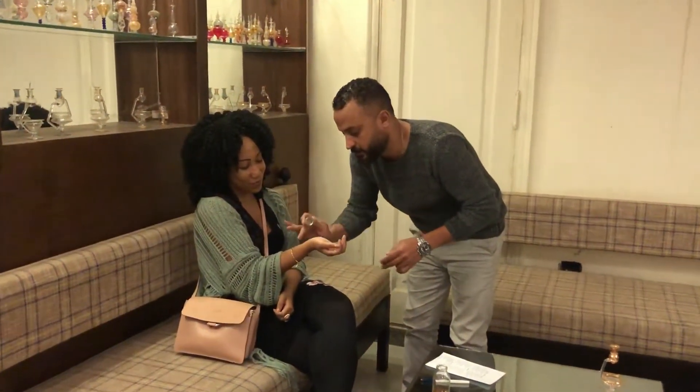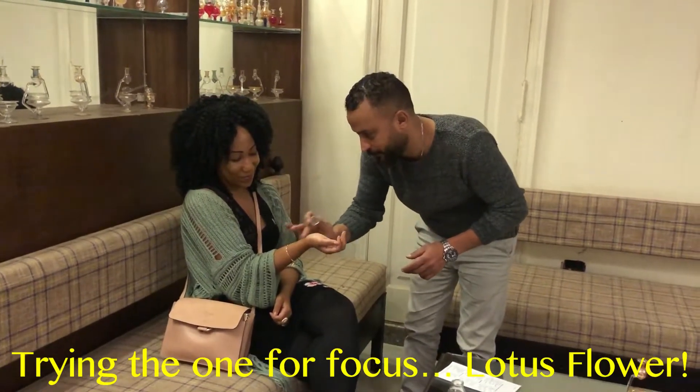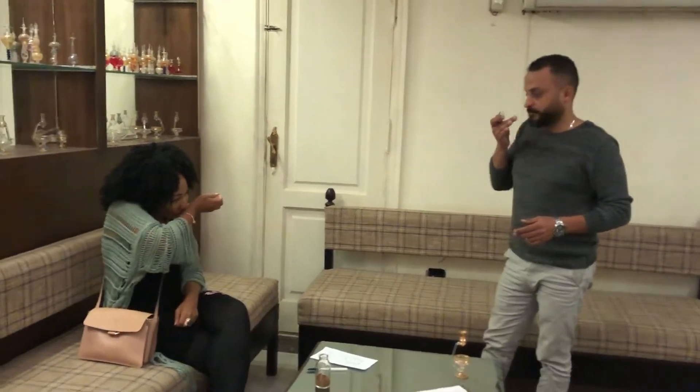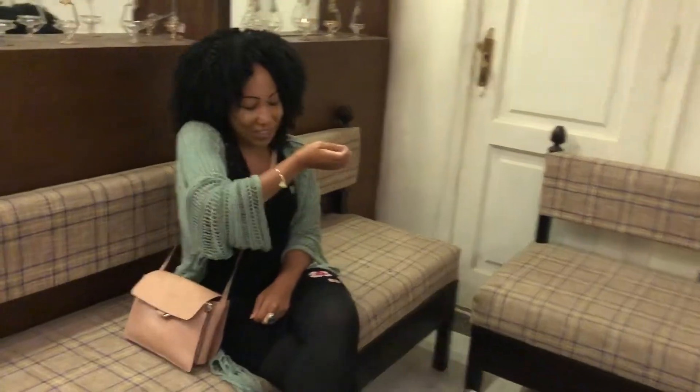Which one is this one? This is the one for memory and focus. What's its name, Adam? This is called Water 14. I'm going to stay up and finish my novel now, I'm so focused.